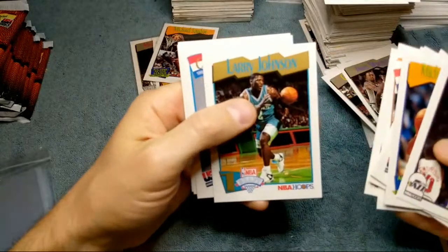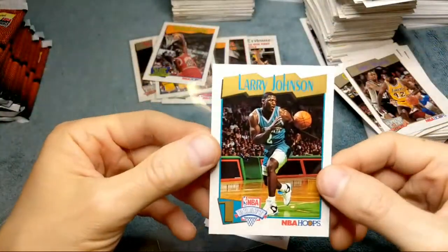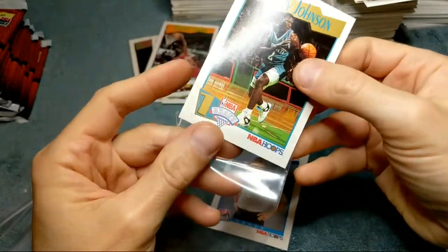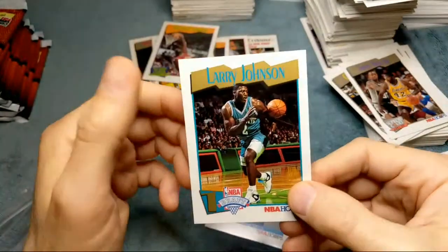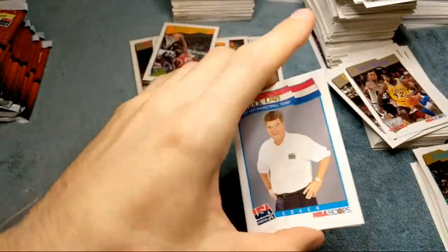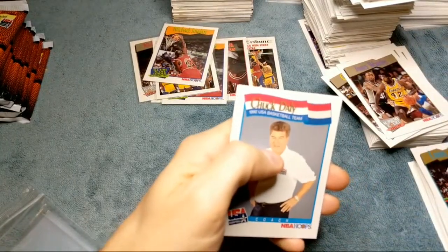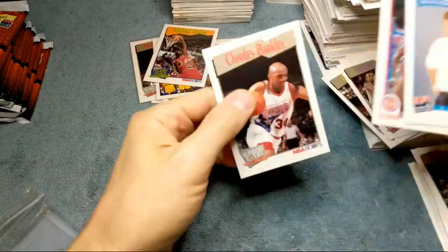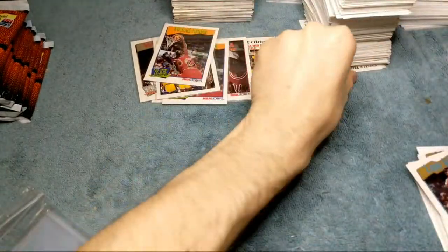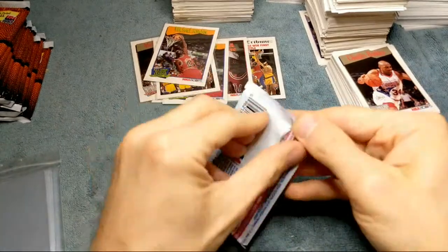I thought about getting this box with the rack packs, but you're only getting that one other Michael Jordan card, and I could probably just buy that other card for cheaper than the cost of the box. Very good on the centering and everything — looking good, that gold tooth there. I heard the owner said there's definitely a baseball season gonna happen — I read that article a few days back.